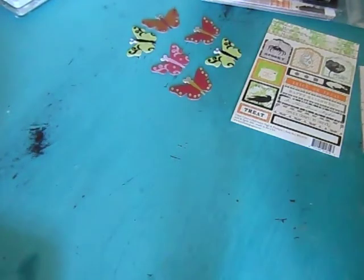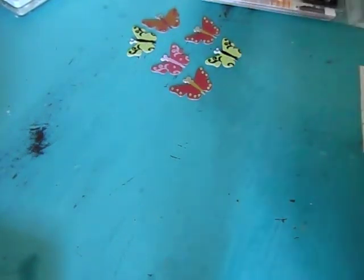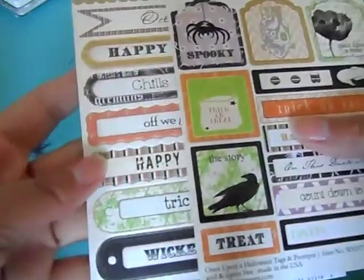Hi everyone, it's Jamie. I won a giveaway! Mila Memories on YouTube was having a giveaway and my name was pulled. She sent me this beautiful prize package and I can't wait to make a Halloween card with the beautiful things she sent me. She has some of these things listed in her Etsy shop, so I'll have her linked down below if you're interested in any of these items.